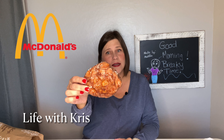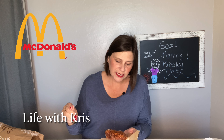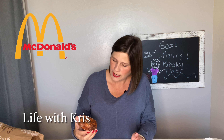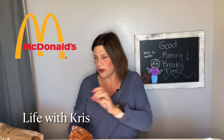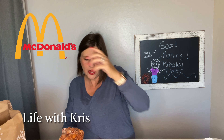It looks like an apple fritter, but I don't see any apple bits in there. For it to be an apple fritter, I would think I'd see chunks of apples, but I don't see any of them. It does say 'apple fritter' on the bag right there.